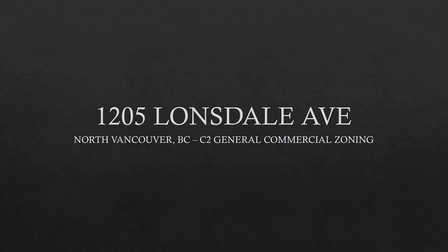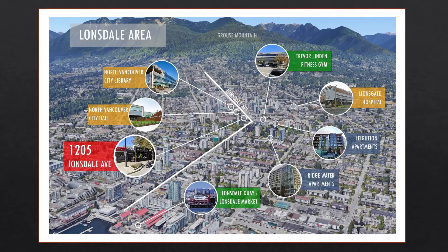The Lonsdale area has always been a point of interest for many communities and visiting tourists. Even today the area is booming with development, economic growth, and potential for the future.